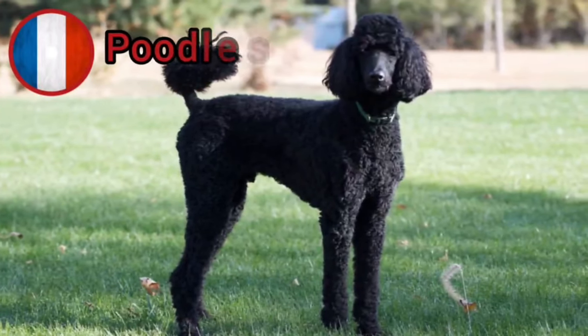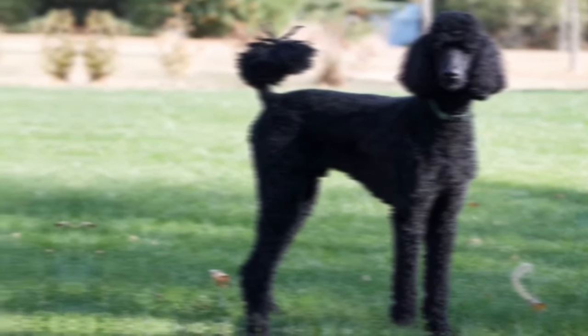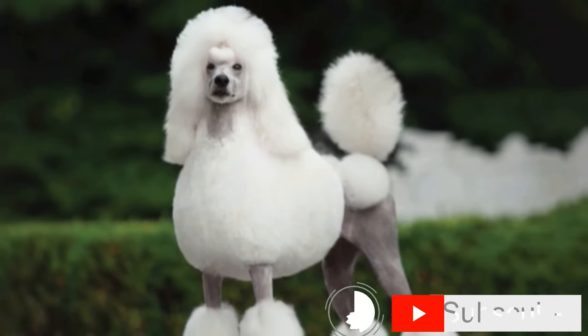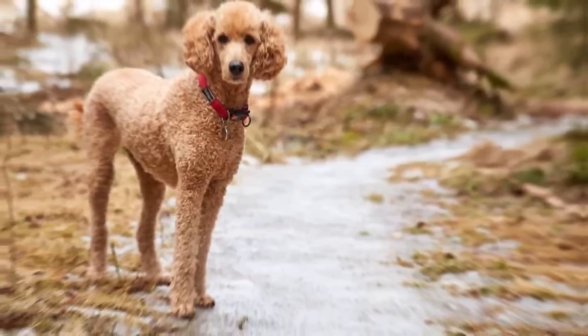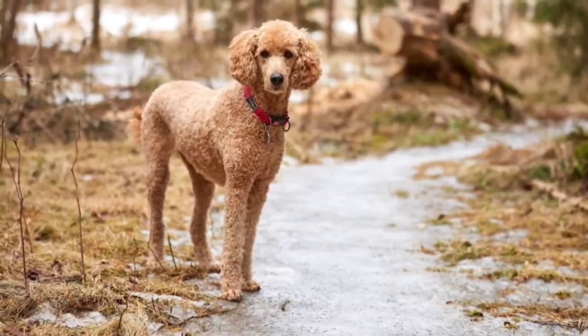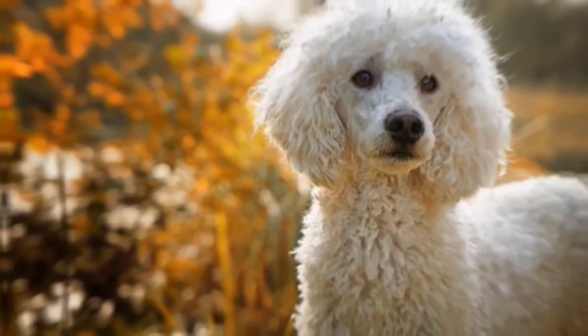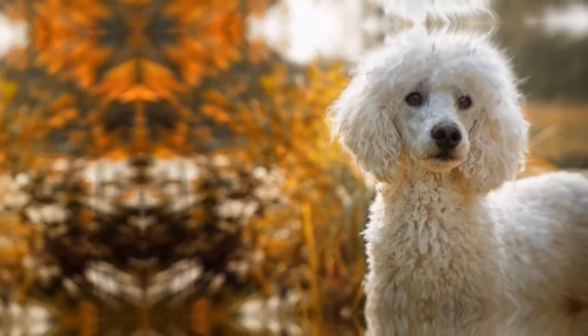Poodles are widely recognized as one of the most intelligent dog breeds. They are quick learners and excel in various training activities, including obedience, agility, and even advanced tricks. Their high intelligence and trainability make them an excellent choice for individuals or families who enjoy engaging with their dogs in mental stimulation and training exercises. Poodles come in three different sizes: standard, miniature, and toy. This versatility allows individuals to choose a size that fits their living arrangements and personal preferences.